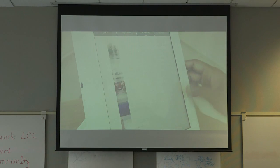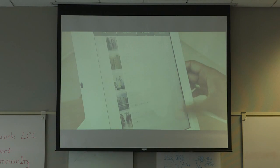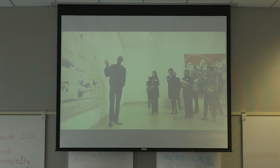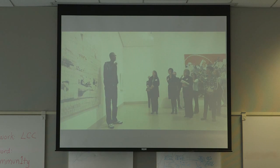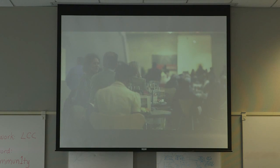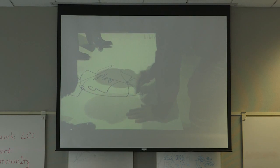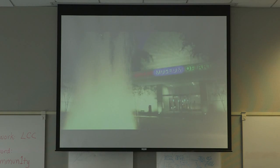Earning badges and credit unlocks special rewards like free tickets to special exhibitions, lectures, behind-the-scenes tours, discounts on shopping and dining, and access to exclusive experiences at the museum. Earn enough credits and you can spend the night at the DMA or tour the museum's art store.